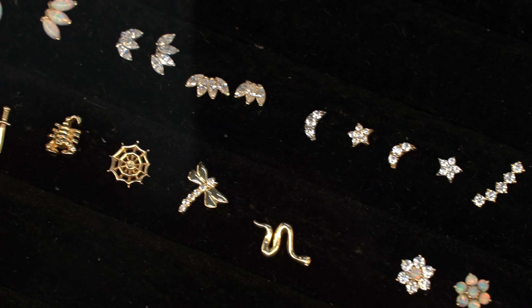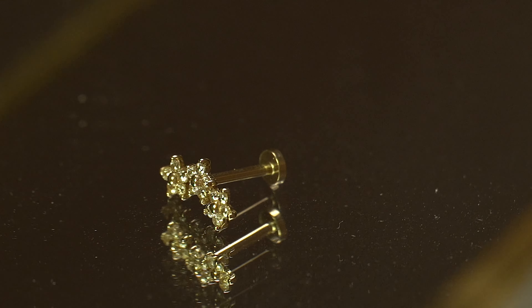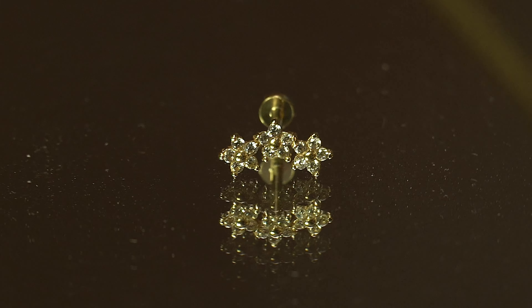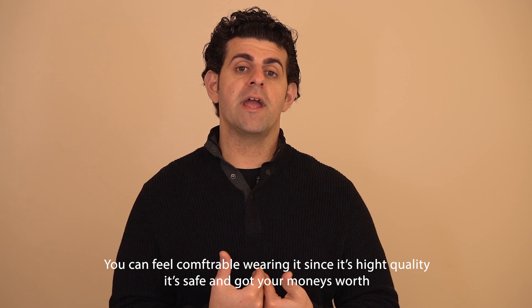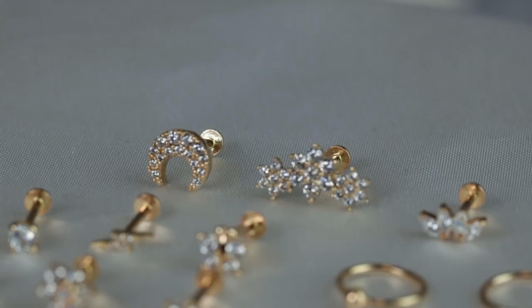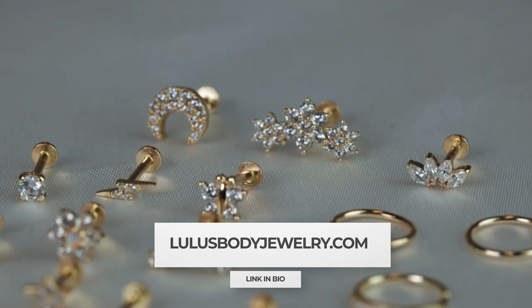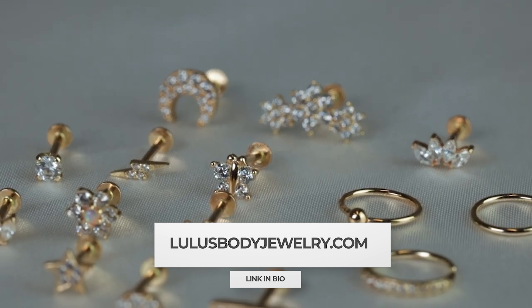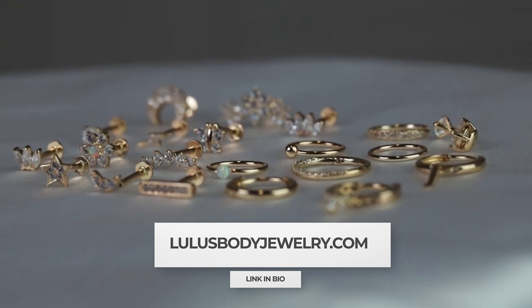When it comes to piercing, we always opt for 14 karat gold as the best material and the safest option we carry. Gold is a very high quality metal and we love using it — not only does it look good and shine, but you feel comfortable wearing it because you know it's safe and high quality. You definitely get your money's worth with gold as well. If you're looking for cute earrings that won't irritate your ears, check out our 14 karat gold collection available now on lulusbodyjewelry.com, or click the link in the description below to shop right now.